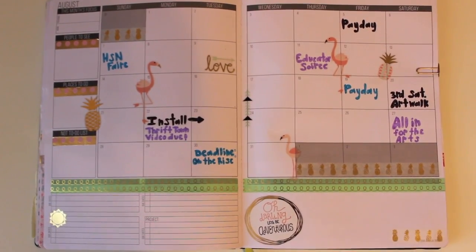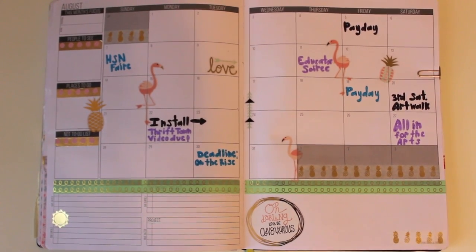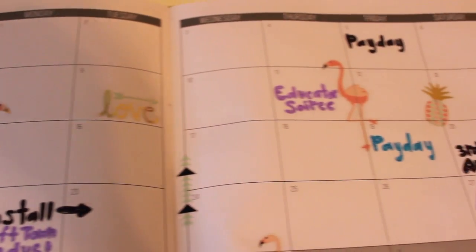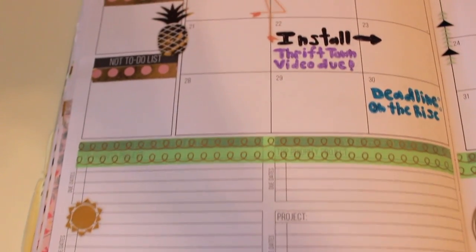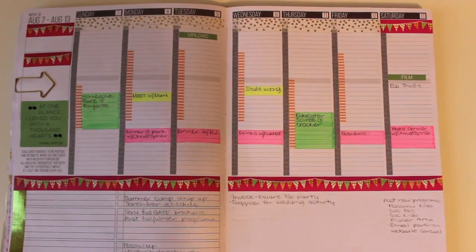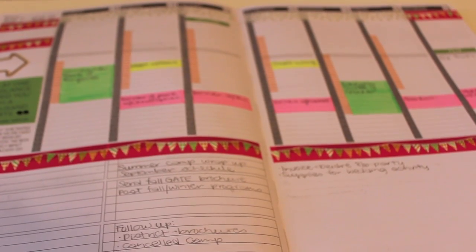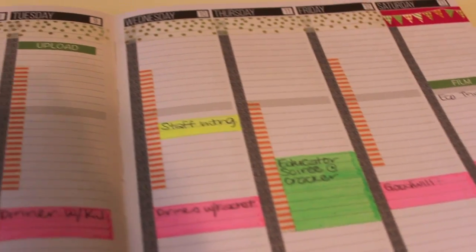I thought it'd be fun to show you guys what my planner actually looks like at the moment. This is my August monthly spread, and you'll see I put those flamingo and pineapple stickers to good use. I just thought it'd be really fun for the summer months since we're getting toward the end of it, and I think it came out really cute. This is my current weekly spread — I tend to use about three to four different washi tapes for any one week. I just love decorating for the week; it makes thinking about what I have to get done in that time a lot more fun.